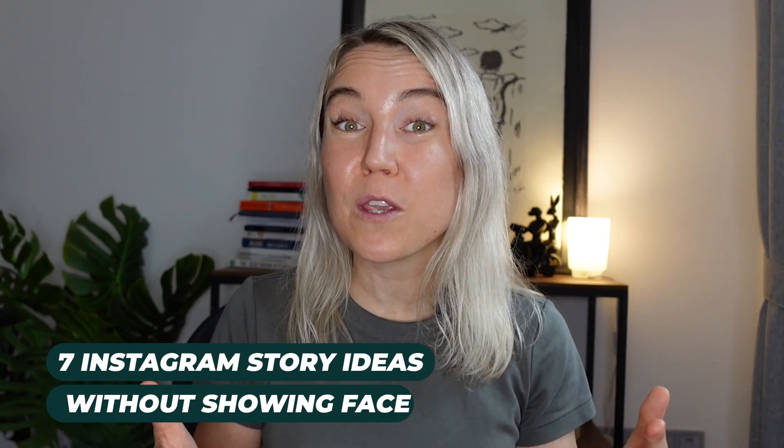In this video, I'm going to share with you seven Instagram story ideas without showing your face that you can easily create in the Instagram app. These Instagram story ideas will boost your engagement, attract followers, and help you grow your brand on Instagram.